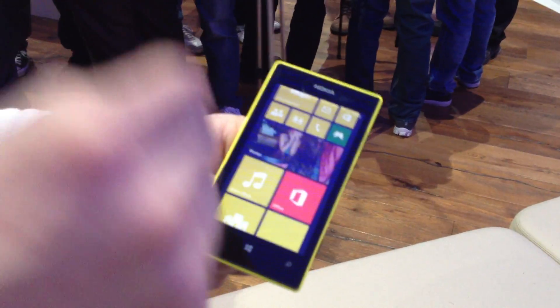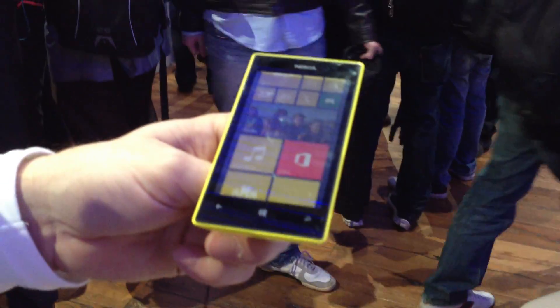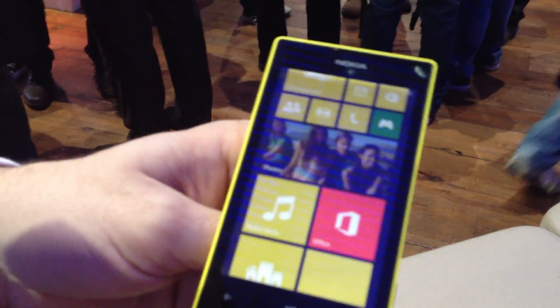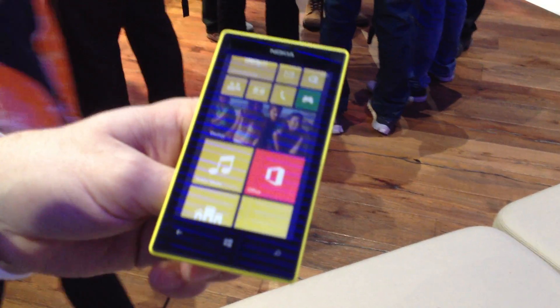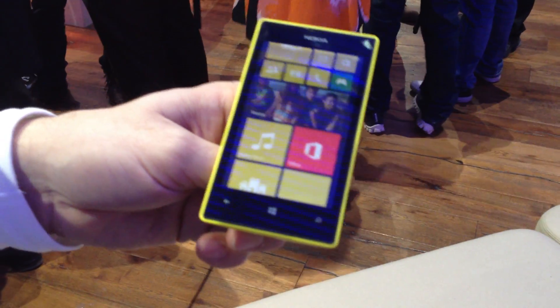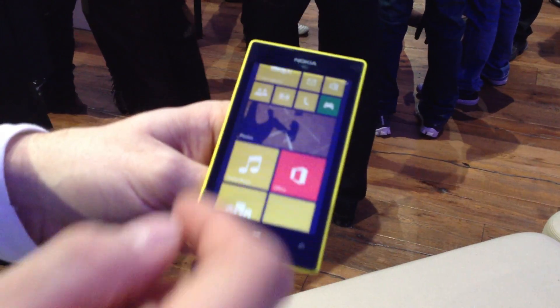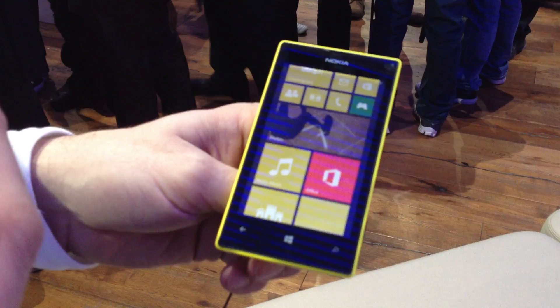We also have Nokia Music, which includes a free streaming service. You can have those mixes downloaded to your device — a maximum of four at any given time — and you can also listen offline.